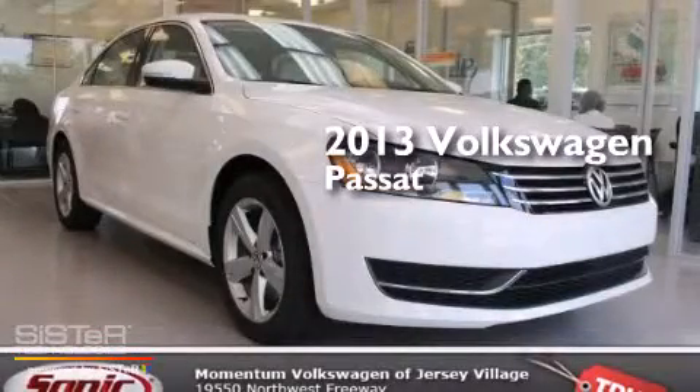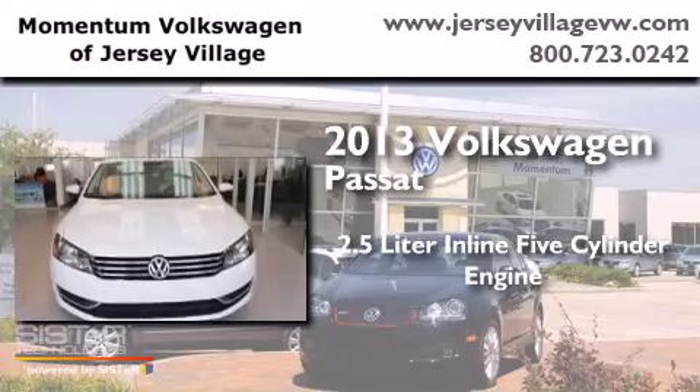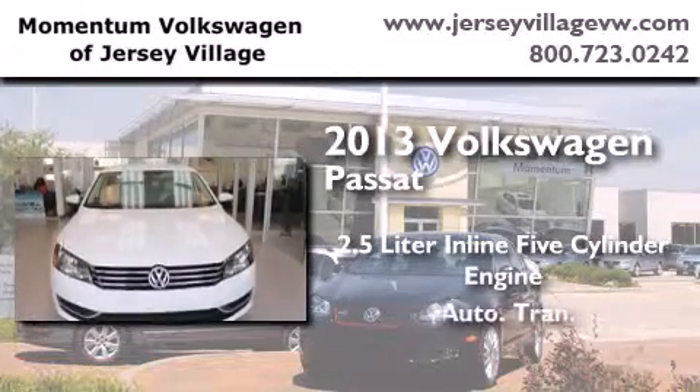This is a brand new 2013 Volkswagen Passat. It has a 2.5-liter, 5-cylinder engine and an automatic transmission.